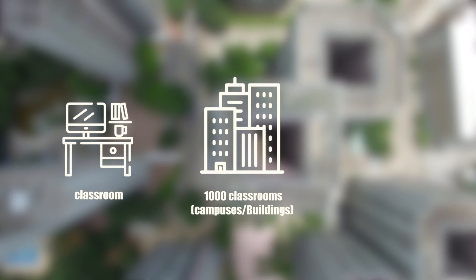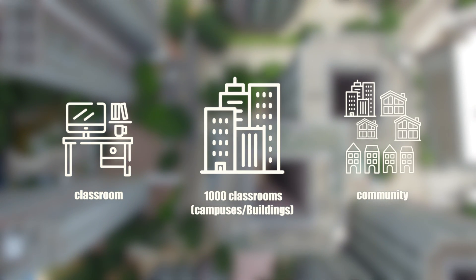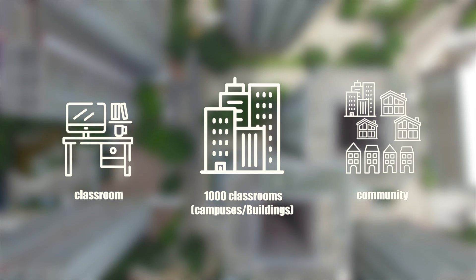It doesn't matter if you have one classroom, 1,000 classrooms, or even a whole community — the ICP5000 is an ideal solution.